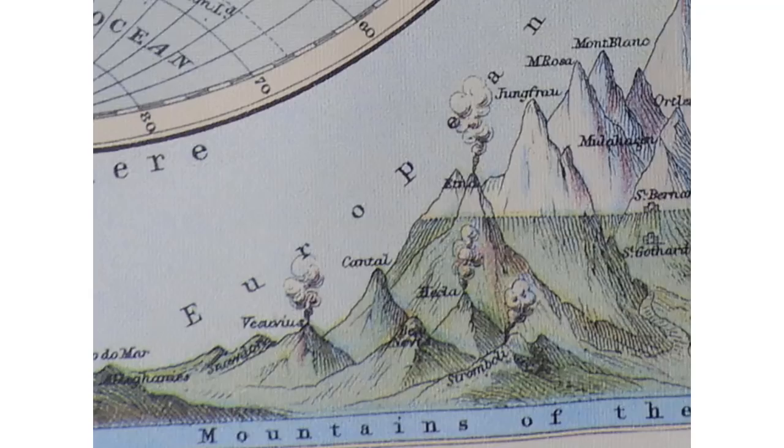As I snapped this while it was on the wall, I noticed that there were volcanoes under the bottom of both hemispheres. I noticed right away: Vesuvius, Stromboli, and Etna.